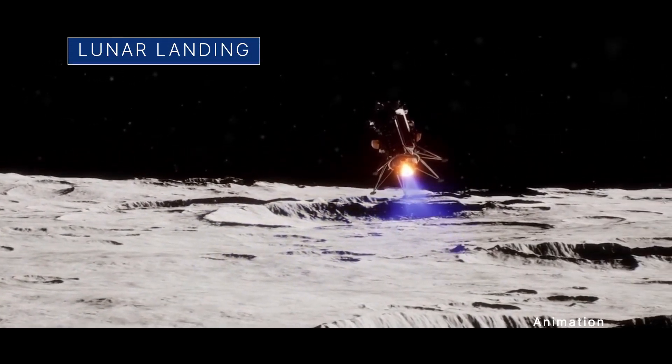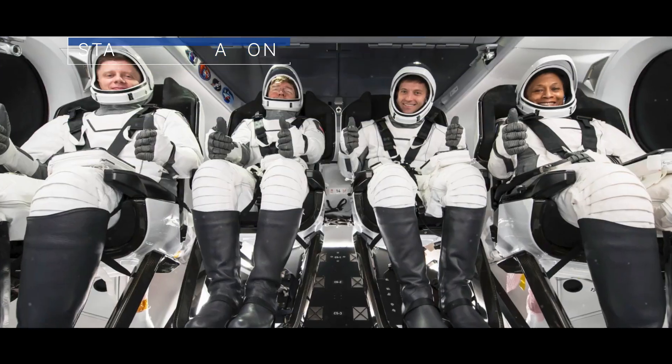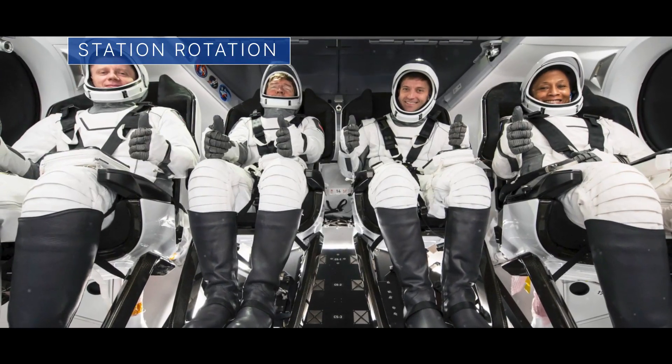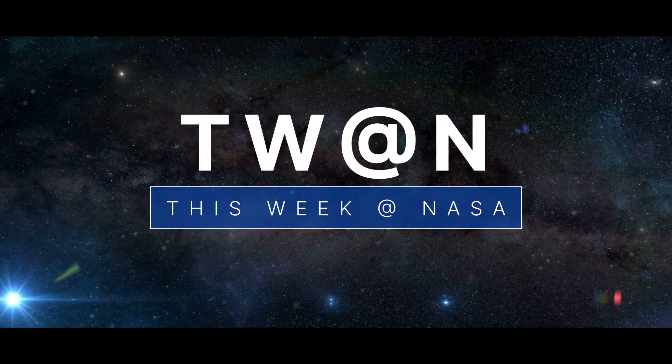A commercial lander touches down on the moon, discussing the science on the space station, and preparing for the next space station crew rotation mission. A few of the stories to tell you about this week at NASA.